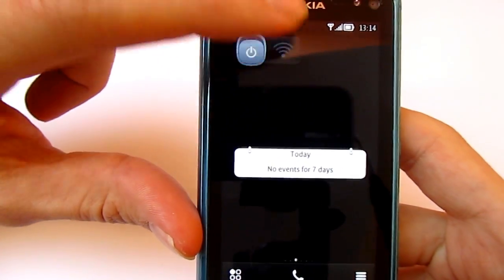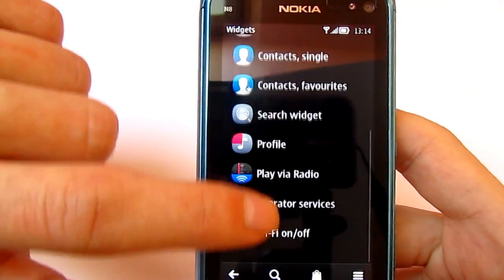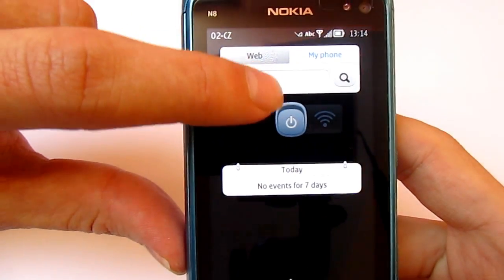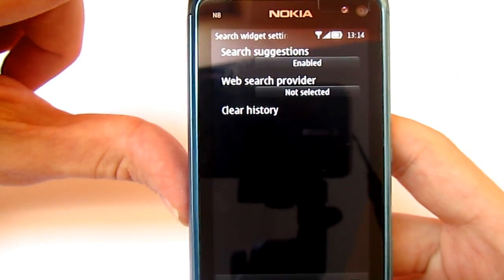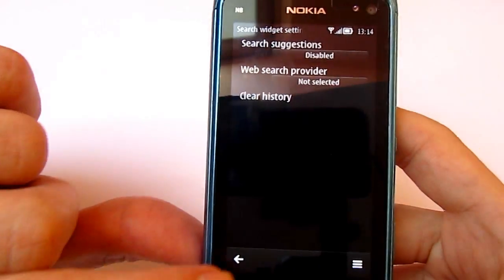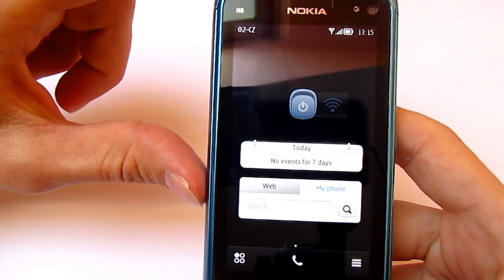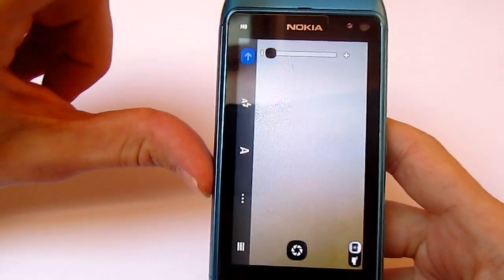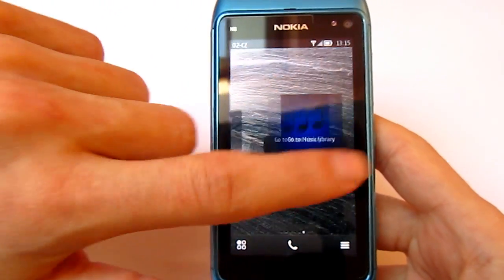The widgets are really great because you can access Bluetooth, Wi-Fi, and other applications just from the main screen. Here is a search widget. As you can see, shortcuts work like that — you push it down and it opens the application and tips from Nokia.